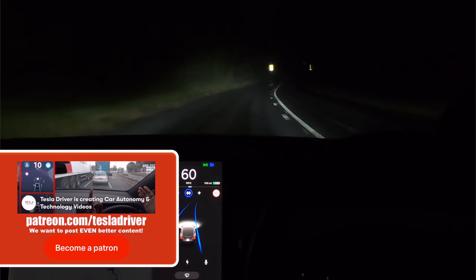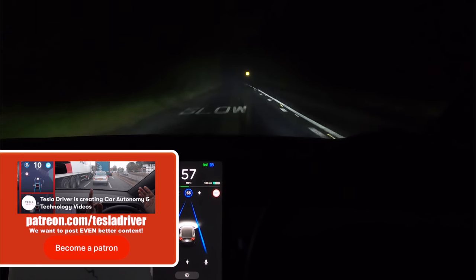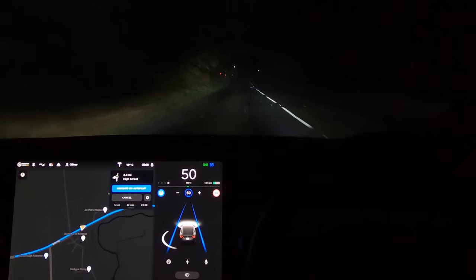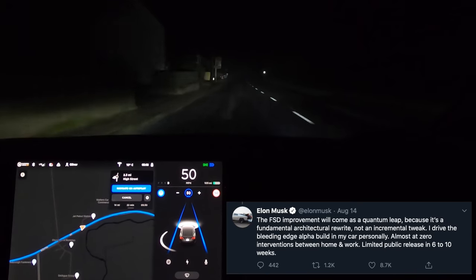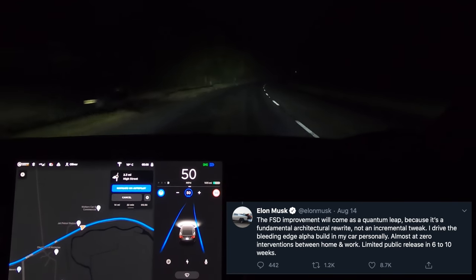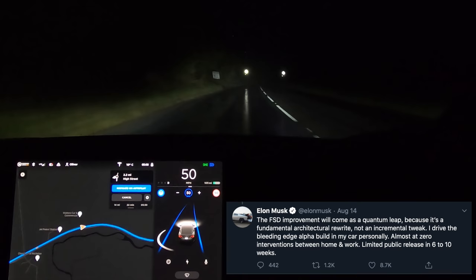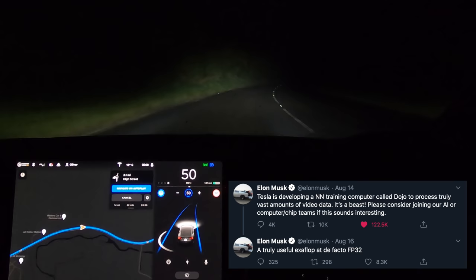If you want to see more of this stuff, hit the like button, don't forget to subscribe to Tesla Driver and turn on the notification bell. So far in this update there hasn't been anything huge — it was pretty much just language support. However, Elon has said he's expecting the next rewrite to come out in six to eight weeks, so everybody highlight October in your calendar as potentially the most exciting or biggest letdown of a month ever.